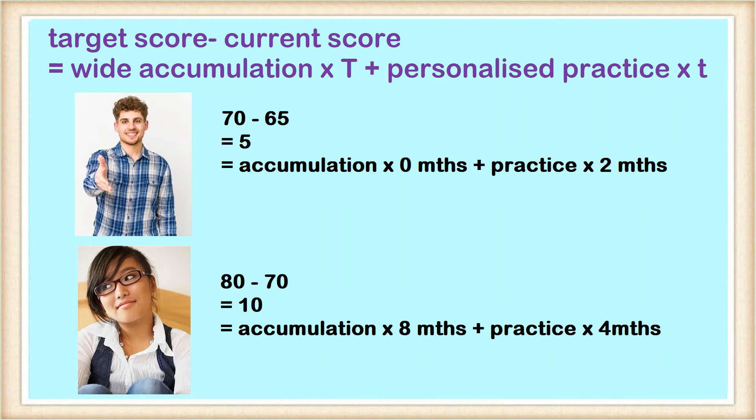On the other hand, let's say Jane estimates she can get 70 after doing a good amount of practice questions but wants to push herself for an 80 in a year's time. The size of the task is bigger — 80 minus 70 equals 10, which is a considerable improvement when it comes to GAMSAT. Because she has plenty of time and is very dedicated, she would want to focus on wide accumulation at the beginning by going over science concepts in detail, reading classical texts and poems, and writing extensively on a variety of social and personal topics. As the exam approaches, she would switch to a more practice-focused strategy.